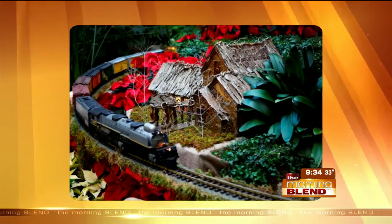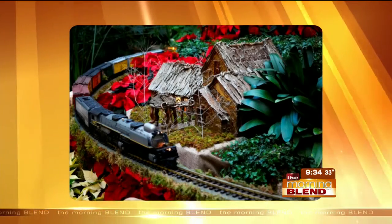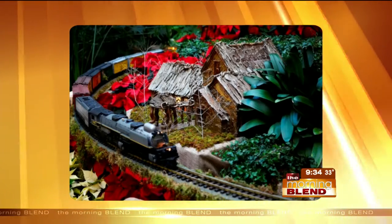The dome from Henry Doorly Zoo and Aquarium is all incorporated in. You do such a nice job of honoring the city and replicating all of those things. And a good time of year to visit and see your new addition — how is it going?